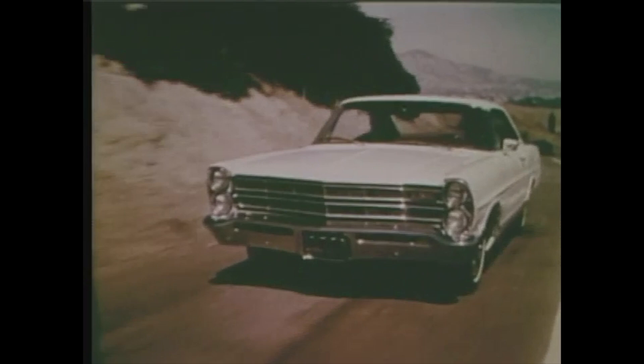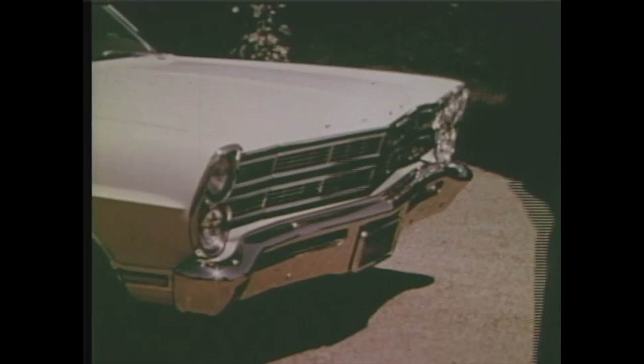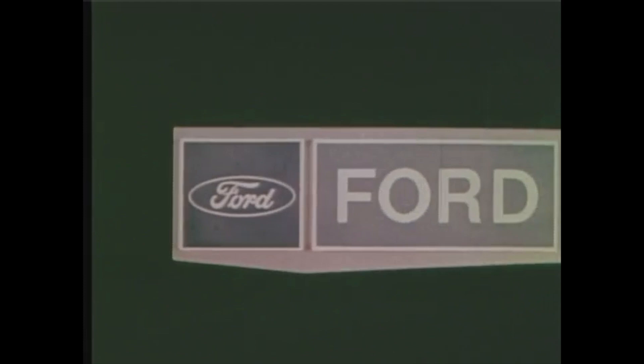Extra details give the '67 Ford a remarkably quiet ride — quieter because it's stronger, stronger because it's better built. Nice, quiet ride in Ford. Test drive a '67 Ford and see why you're ahead in a Ford all the way.